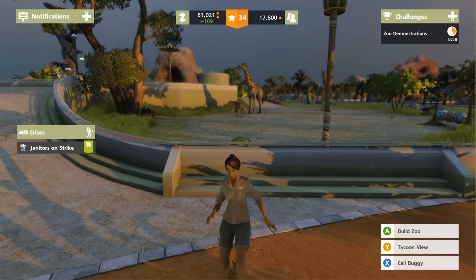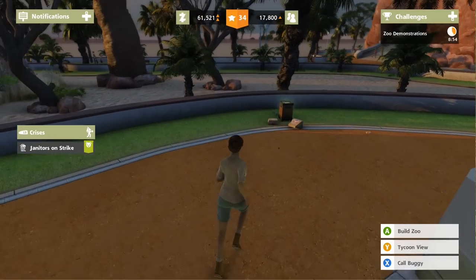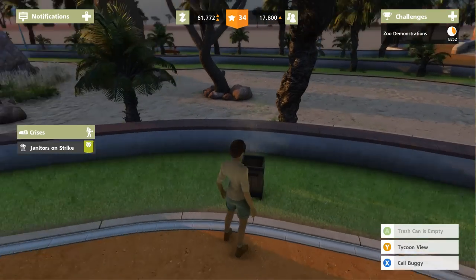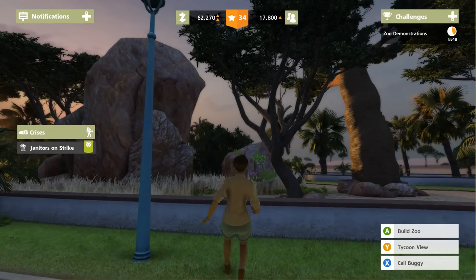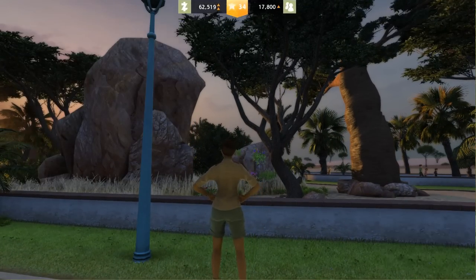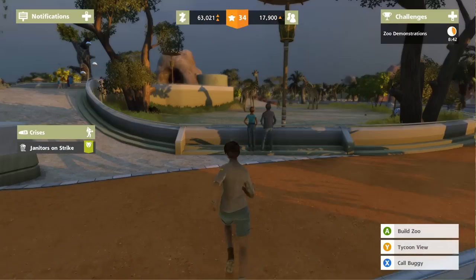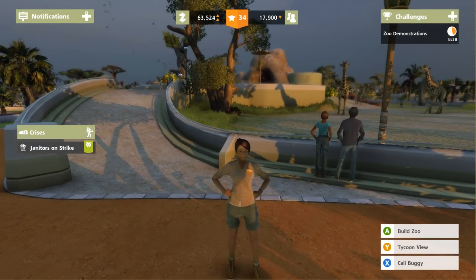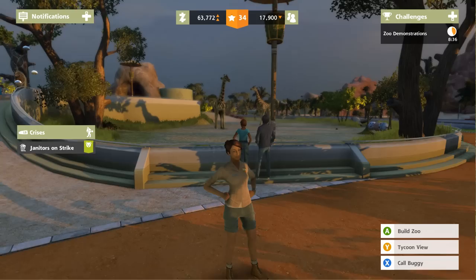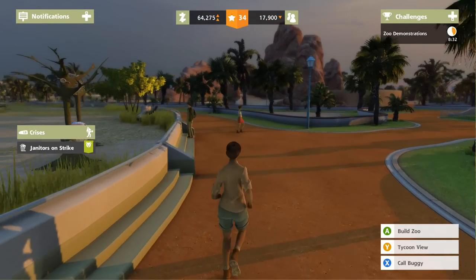The janitors are on strike — nobody panic! You might want to hold it if you need to run to the restrooms. Oh, this looks really pretty — are there even birds in there? No, just beautiful flowers. Phew! At least we got a few things named and we learned a little bit about the antelopes, and our sable antelopes are doing very well.